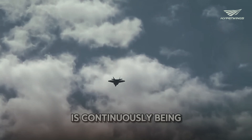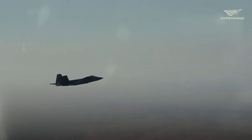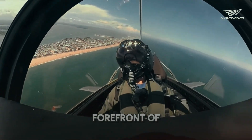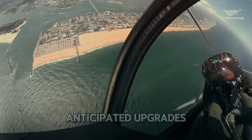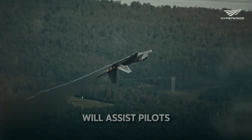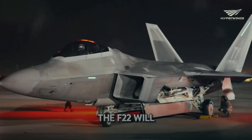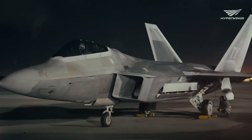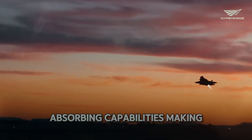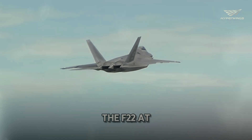The F-22 Raptor is continuously being upgraded to maintain its edge in aerial combat. Future enhancements include improved avionics, more powerful engines, and advanced weapon systems. One of the most anticipated upgrades is the integration of advanced artificial intelligence (AI), which will assist pilots in decision-making, target acquisition, and threat assessment. Another planned upgrade involves new stealth coatings that will enhance the F-22's radar-absorbing capabilities, making it even harder to detect. Ongoing research aims to keep the F-22 at the cutting edge of technology.